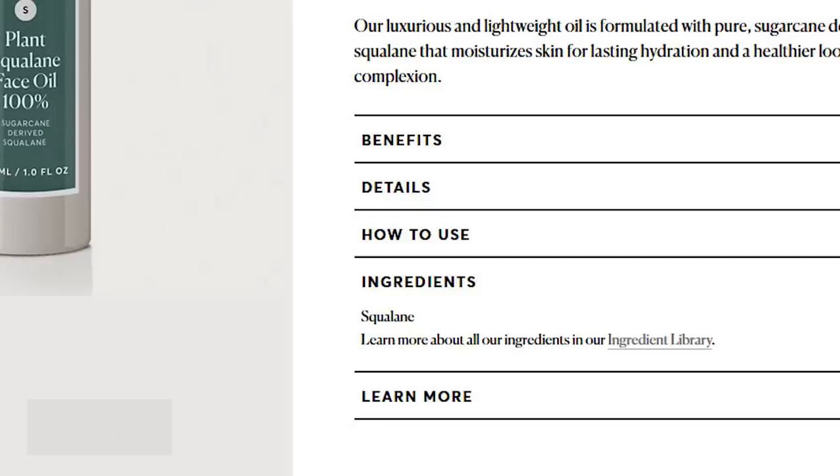Next is the Plant Squalane Face Oil 100% — one fluid ounce for $16, very well priced. The sole ingredient is squalane, which is a super emollient, hydrating ingredient and also an antioxidant — a fantastic option if you're looking for that ingredient. There are more affordable alternatives: The Inkey List has 100% squalane oil for $11.99 for a full fluid ounce, which is cheaper than this Naturium version. But if you're already placing an order or there's a sale, this is still a great option.